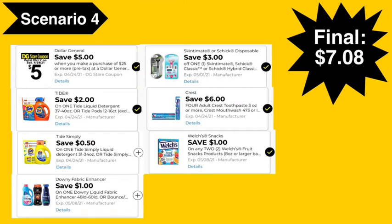Here are the digital coupons you'll need: the $5 off $25 digital coupon, $2 Tide digital coupon, $0.50 Tide Simply digital coupon, $1 Downy digital coupon, $3 Schick digital coupon, $6 off four Crest digital coupon, and $1 off two Welch's digital coupon. Final cost: $7.08. Please be mindful that the $2 Tide coupon works for the Tide liquid as well as the Tide Simply Pods — I would ring up the Tide liquid first to ensure that the $2 digital attaches to that product, and then the $0.50 can attach to the Tide Simply Pods.